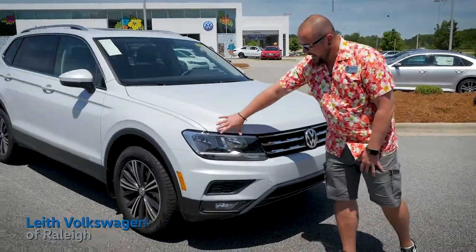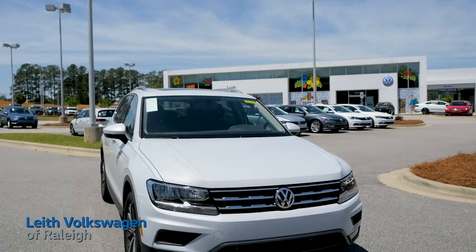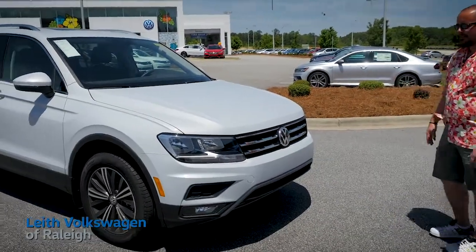Up front we have halogen headlights, LED daytime running lights, and fog lights. The LED lighting follows along with the grille and accentuates the nice bold design of the new Tiguan.